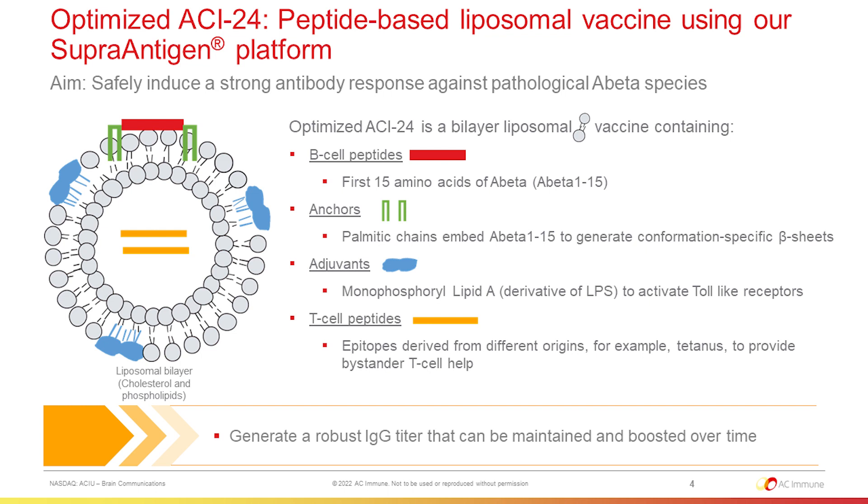We add adjuvants, such as MPLA, to activate toll-like receptors. The optimization comes from the T-cell peptides that we add, which are epitopes derived from different origins — for example, tetanus — to provide bystander T-cell help.